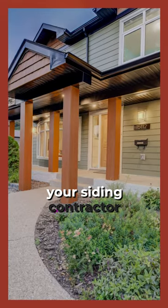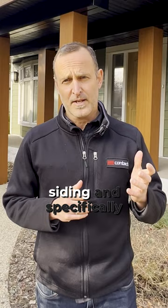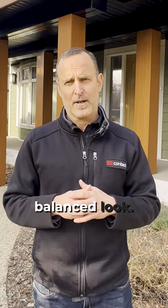When you're selecting your siding contractor, or whoever's going to do the general contracting for you, make sure you have someone who can help you with the siding and specifically the design work to make sure you're picking products that will work well together and give you a great balanced look.